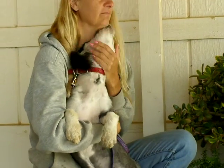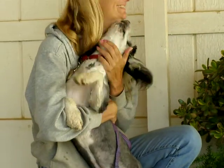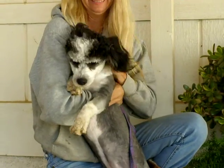Very sociable, very loving — obviously not affectionate whatsoever. This is our little Hank.